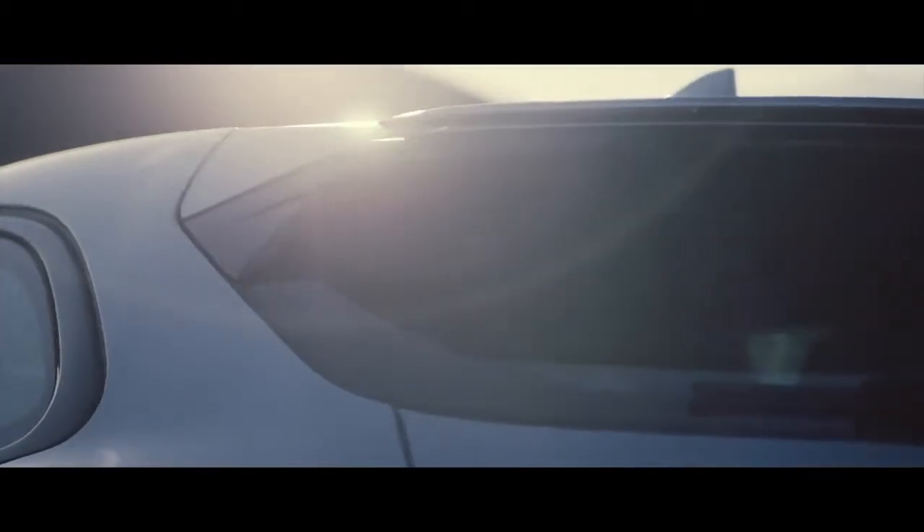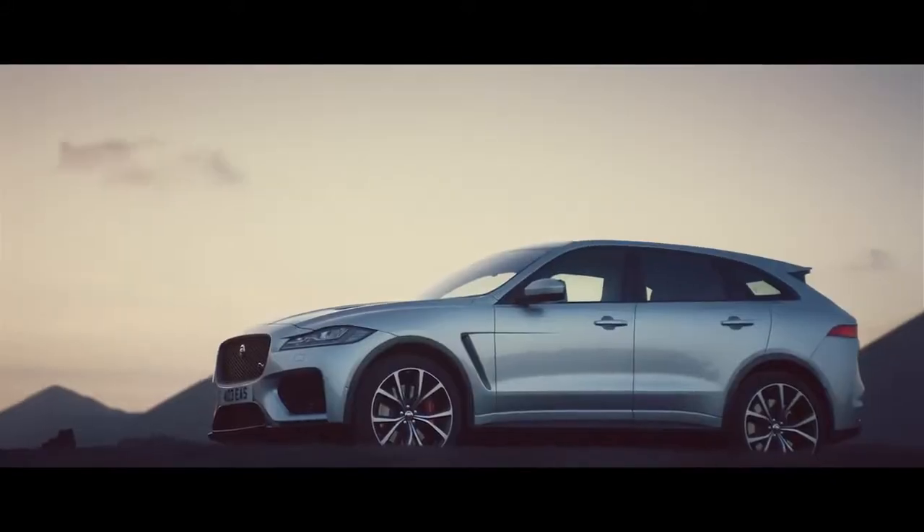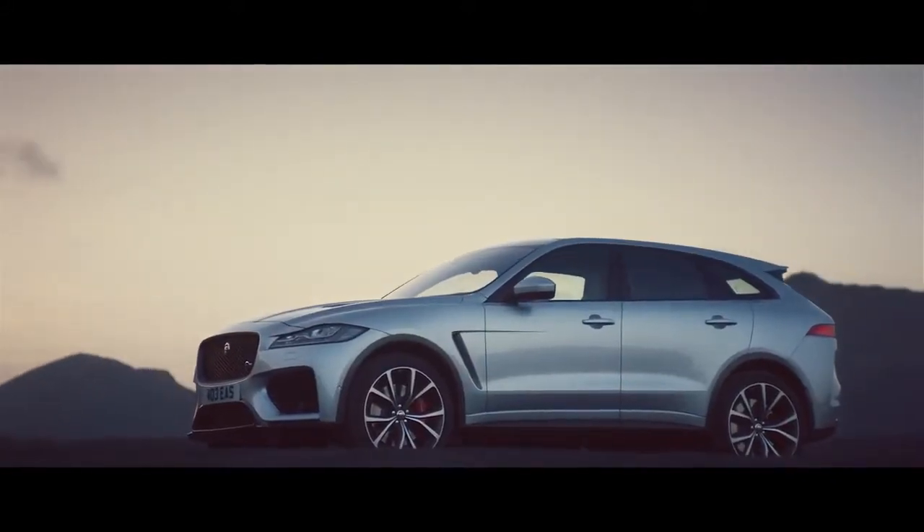The vehicle has a fixed rear spoiler, adding stability when cornering at high speed. This is the ultimate expression of a luxury performance SUV.